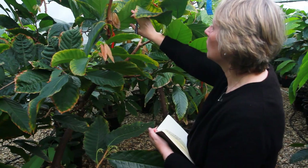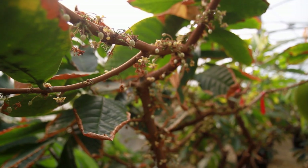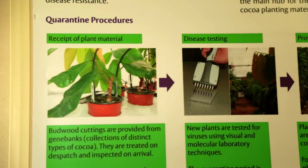Our first stop is in Reading, in the UK — an unusual location for this tropical crop. Here, the International Cocoa Quarantine Center is helping to keep cocoa production safe.